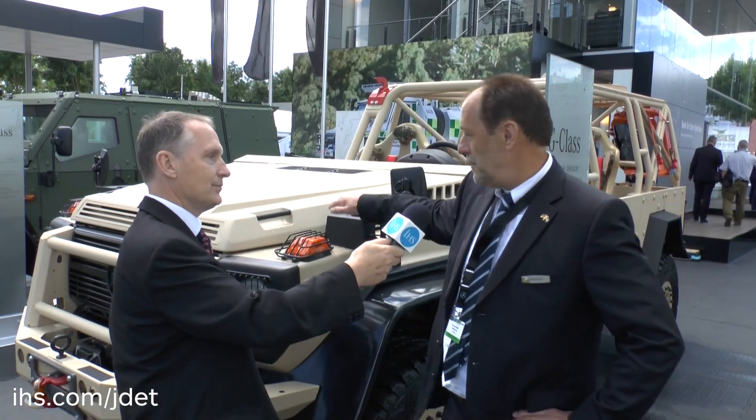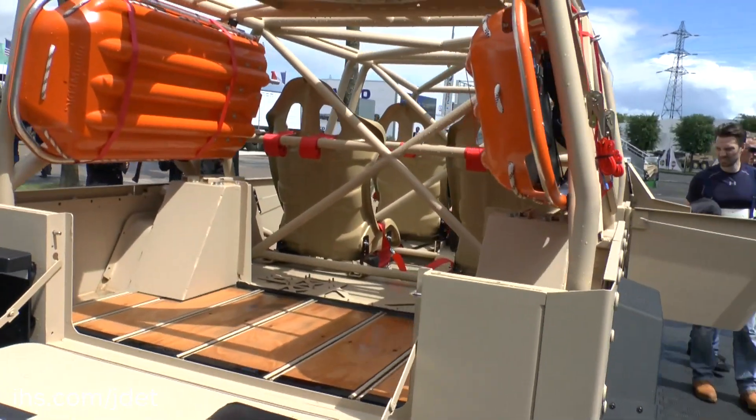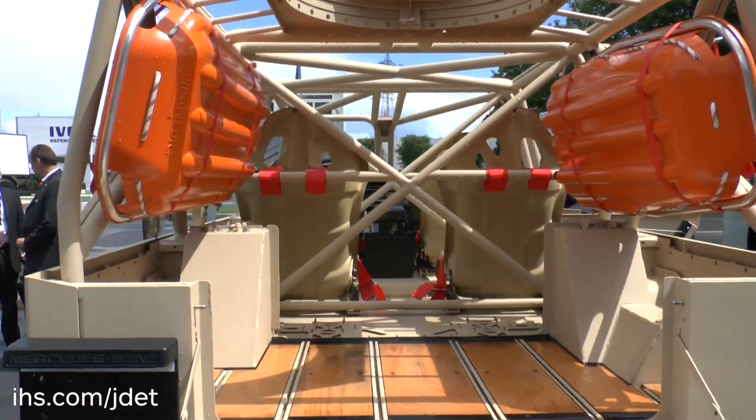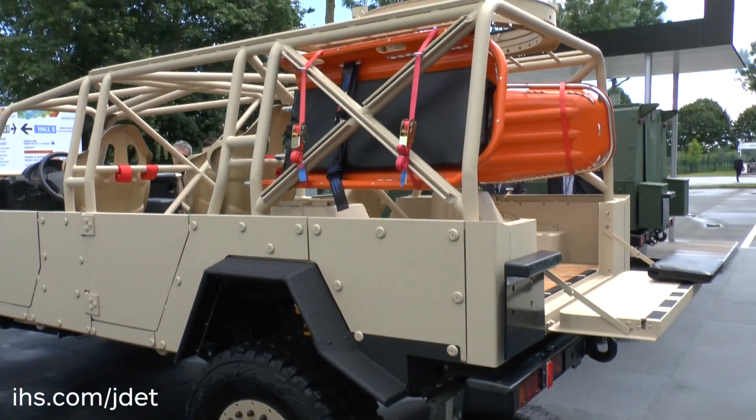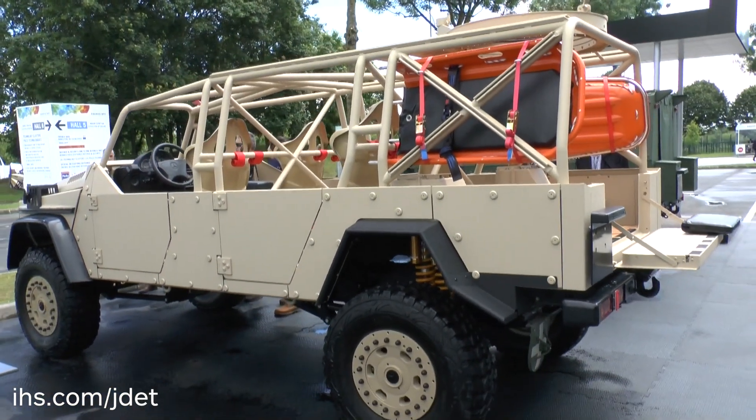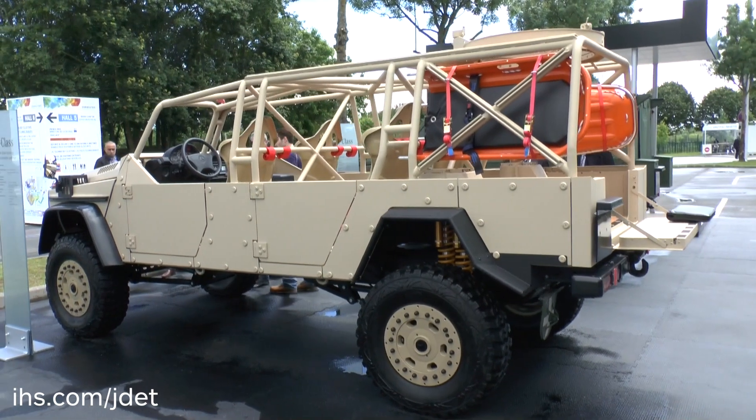Of course, Sean. We have been producing the G-Class as a serial version for 37 years now. For Euro Satori 2016, we have brought a very special version to the fair, because we figured out there is more and more demand for open versions for use by special forces.